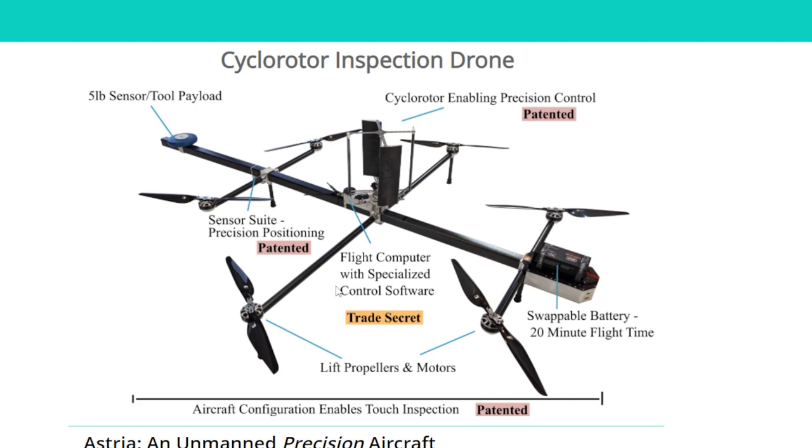I guarantee you this is ArduPilot, by the way — their trade secret flight computer — I guarantee it's ArduPilot, just a custom build of Pixhawk. I would bet a hundred dollars on that. Quick Flash points out the WinchPin could do that too. That's true — it has more motors, to be fair, but that is true.